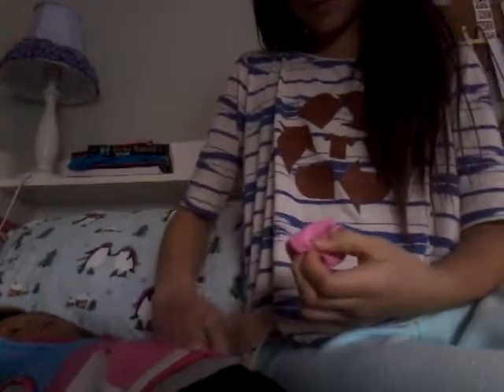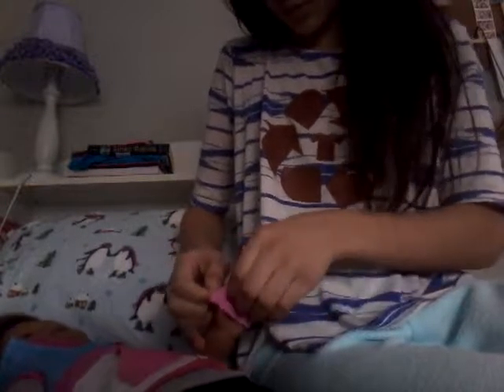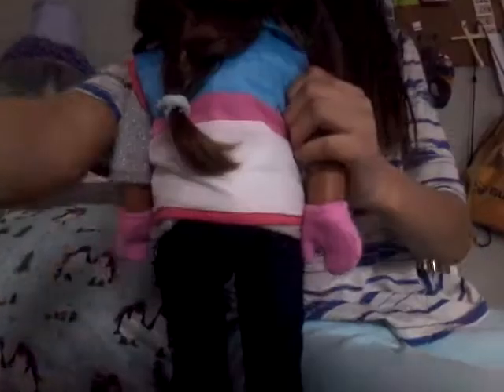Got to take a bracelet off. And let's go do her hair. I'll take this hair tie out and set it right there.